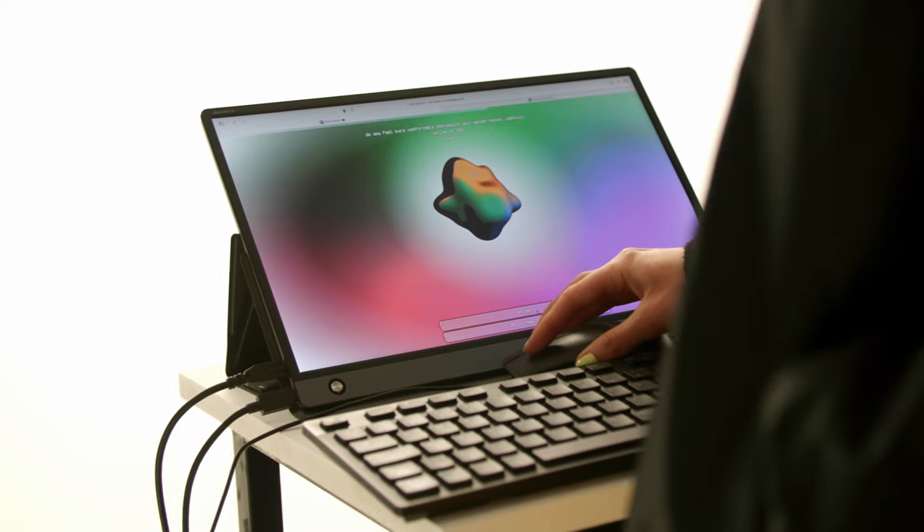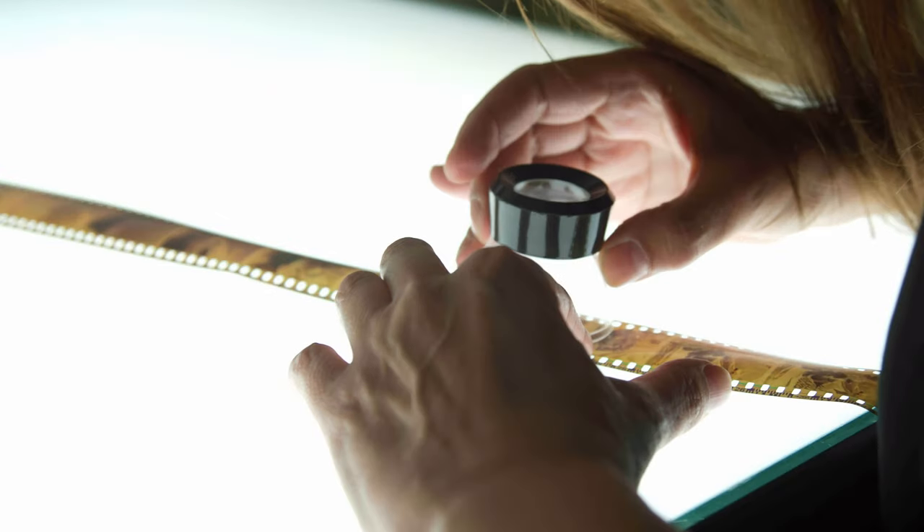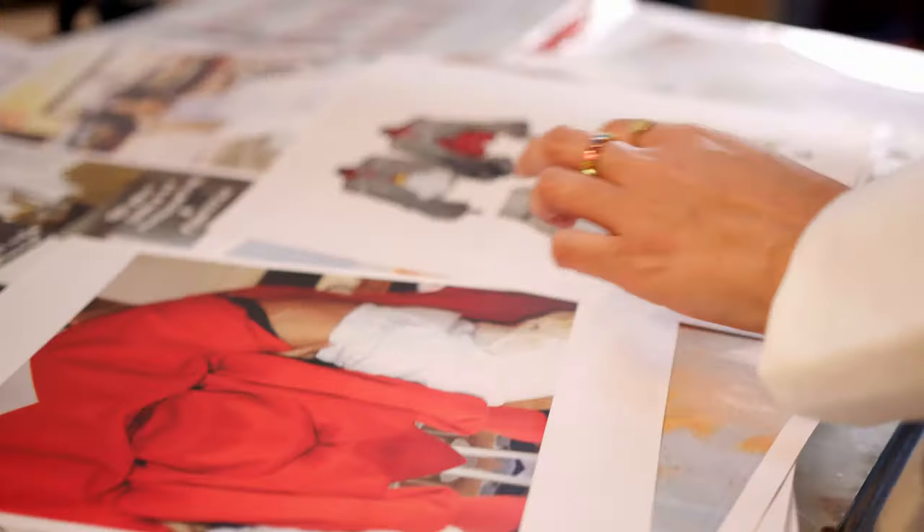It is super important to show a range of work in your portfolio, because when you come to university you will be given projects that are diverse. My portfolio was very mixed — I had a lot of art, design, photography, graphics, digital design, but then also physical making.